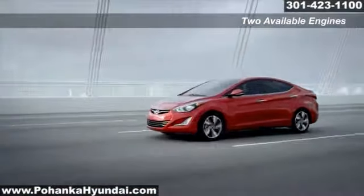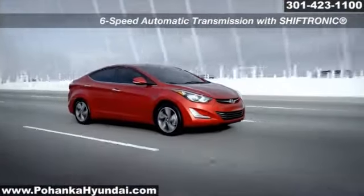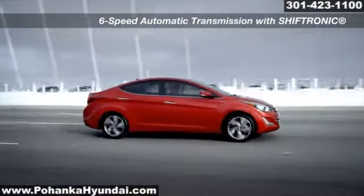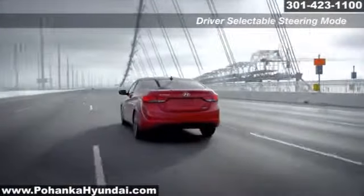A 6-speed automatic Shiftronic transmission provides 38 miles per gallon, smoother acceleration on the highway, and a healthy balance of power and comfort for in-town traffic.